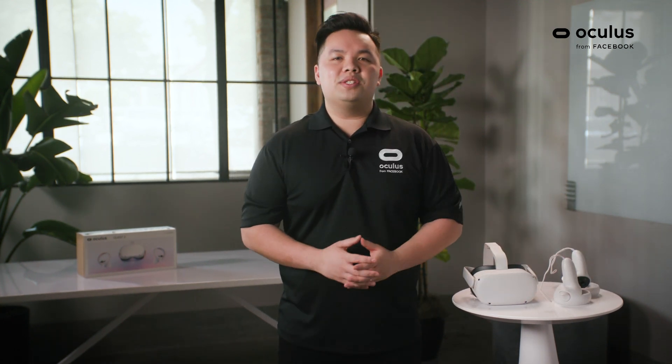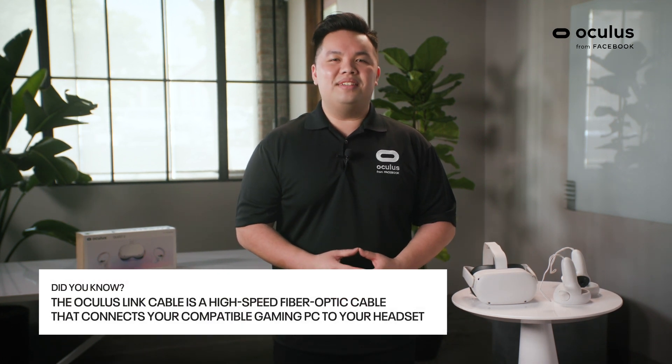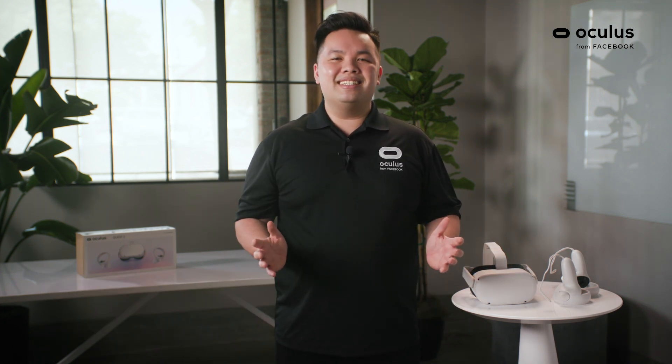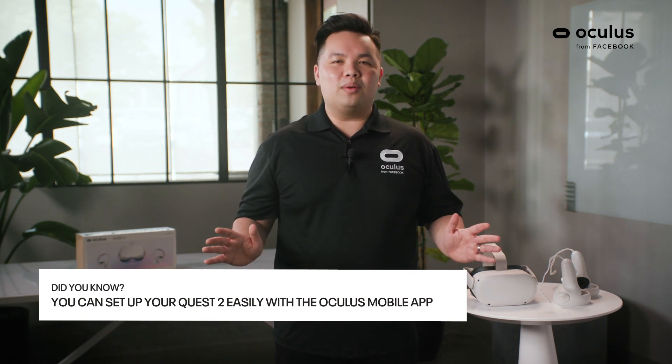The Oculus Quest 2 is also compatible with the Oculus Link cable, so that you can still access your PC VR games. In terms of setup, it's easy — all you need is your iOS or Android device to get started. No PC required.